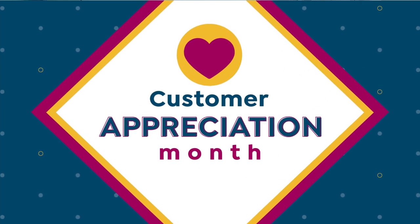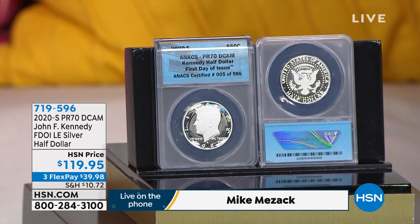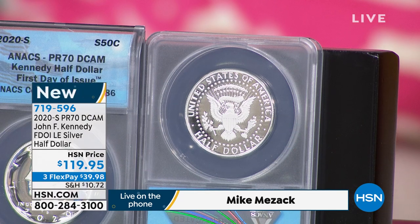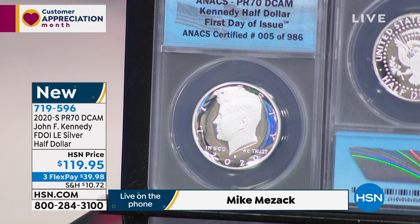This is from the 2020 proof set - a pure silver Kennedy half dollar. Already it's been very popular. First day of issue, San Francisco Mint. It comes out of the silver proof set, not the regular proof set. The United States government every year since 1992 has released a silver proof set, where the dime, quarters, and half dollars are made out of silver. They've always been made out of 90% silver from 1992 through 2019. In 2019, they started making them in pure silver, 9999 fine. It's only the second Kennedy to be in pure silver like this.